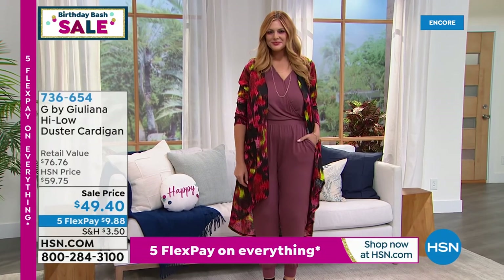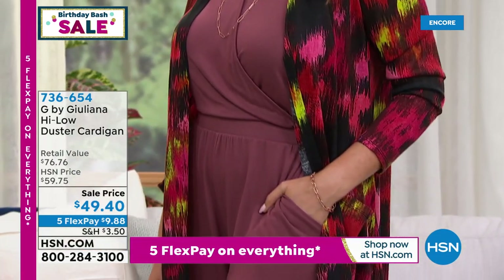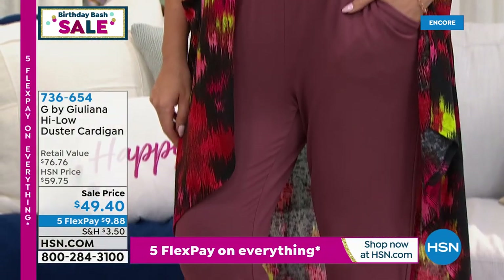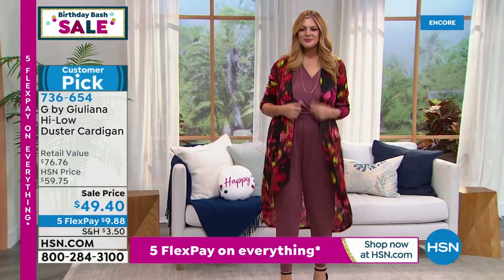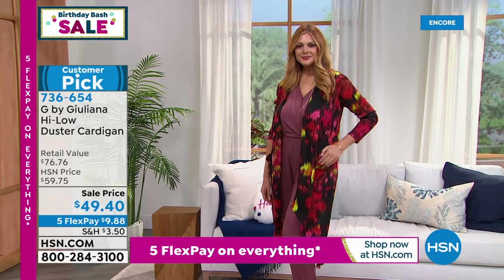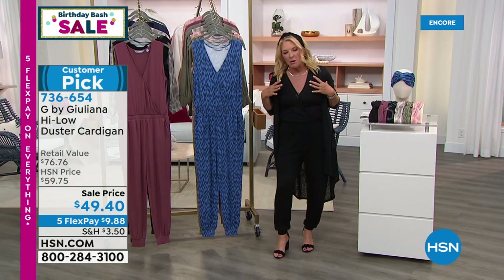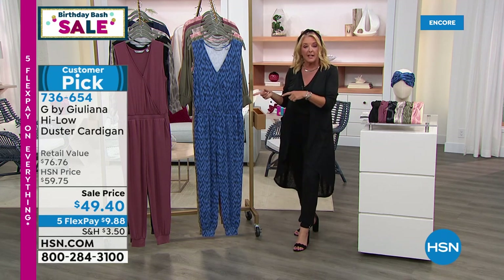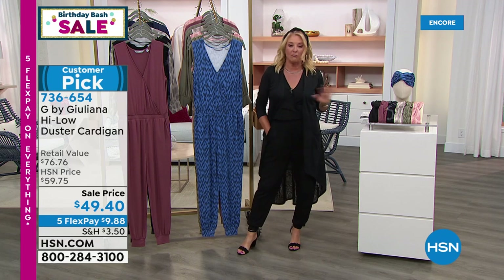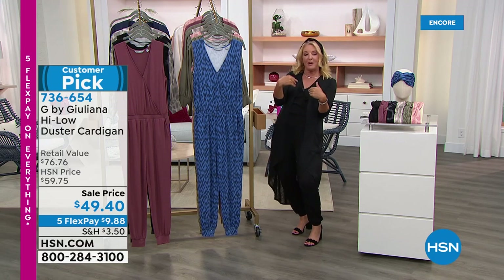I want to mention this great duster - it is on sale for the very first time, coming up next hour. It really proves how versatile that jumpsuit is. Grab something you have in your closet and add it. This duster is that light, breezy, easy thing you throw on over your shoulders. Maybe you love the jumpsuit but don't want to show your arms as much - this is a wonderful alternative. By the way the price ends at midnight tonight, and we have five flex pay all weekend long on everything as we celebrate HSN's birthday.